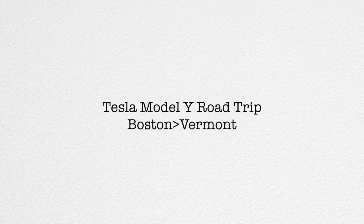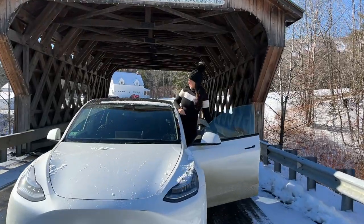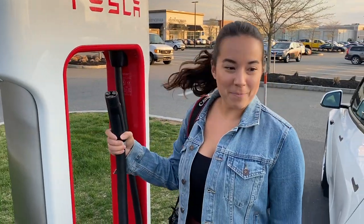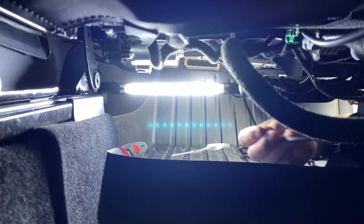Let's go on a road trip to Vermont. Hey guys, I'm J.K. Louise. Welcome back to the channel. Today we're taking our 2021 Tesla Model Y on a road trip from Boston to Vermont. Before we get started, be sure to like this video and subscribe. If you're interested in Tesla content, we're sharing our entire Tesla ownership experience — everything from delivery day to installing accessories to going on road trips. So let's get started.